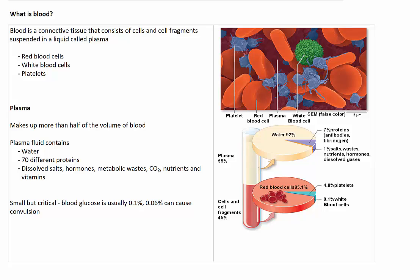Blood is actually a connective tissue that consists of cells and cell fragments suspended in a liquid called plasma. The cells suspended in this plasma are red blood cells and white blood cells, and the cell fragments are called platelets. Plasma makes up more than half of the volume of blood — in fact around about 55% — so 55% of the liquid flowing through your veins is actually plasma.